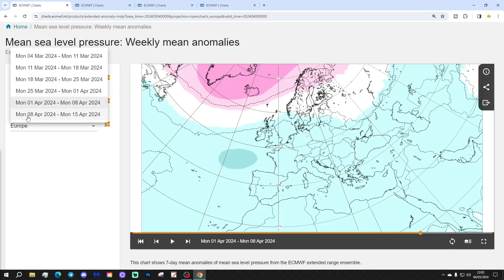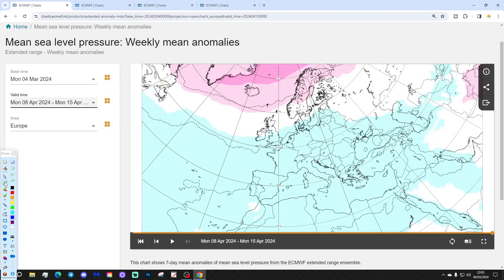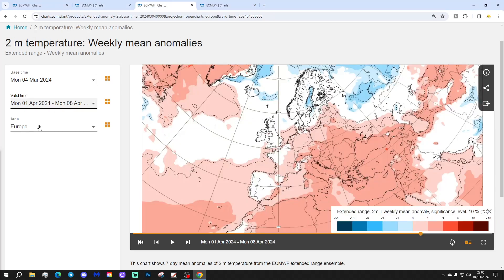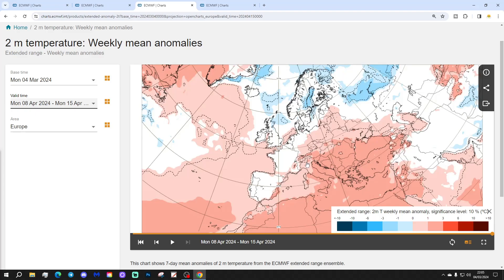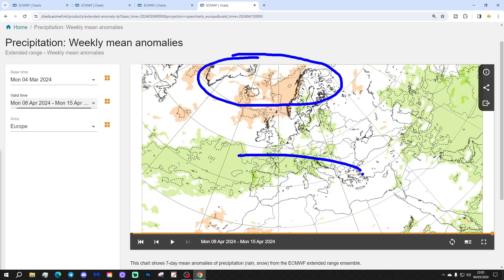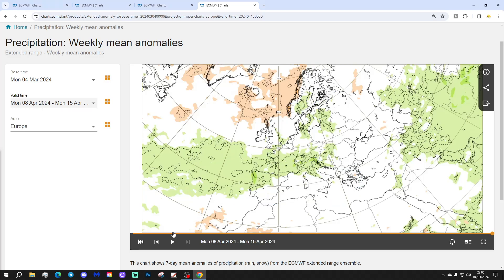Week 6 will be the 8th to the 15th of April. Again we find a blocking area of high pressure to the north with lower pressure across the west of Europe. The 500 millibar heights show low pressure in the Atlantic into western Europe combined with blocking around Greenland and Iceland. Temperature anomalies are average or cool in the north and west, and mildest in the south and east of Europe. Precipitation again shows a drier than average signal within the higher latitudes around Iceland, the Norwegian Sea and Greenland, but underneath it wetter-than-average conditions continue.